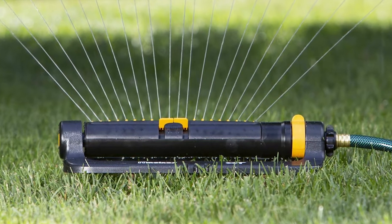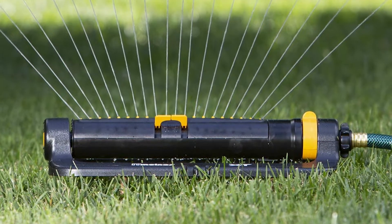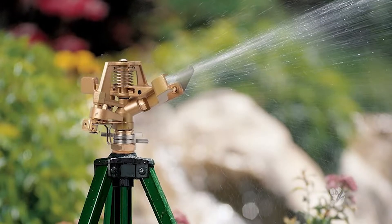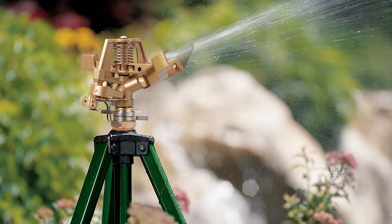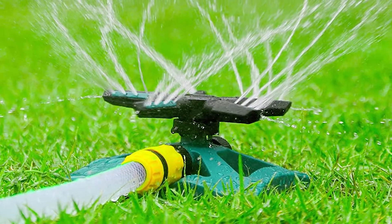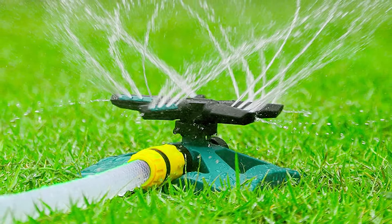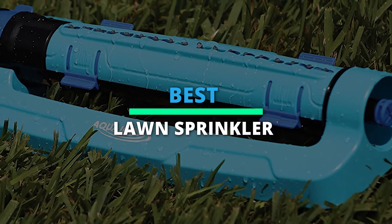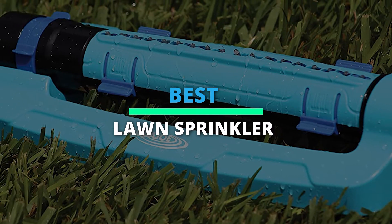Top six best lawn sprinklers 2022 — keep your yard hydrated. Hello everyone, today we'll take a look at the best lawn sprinklers on the market. I made this list based on my favorites and I'm trying to help you find the right one for your needs. To see up-to-date prices and more information, check out the link in the description below. Let's get started.